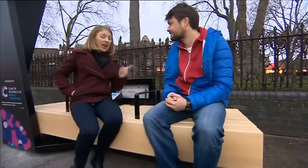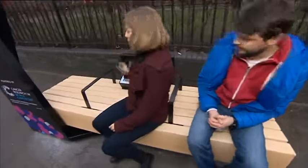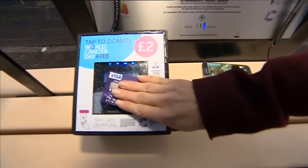It's a very clever bench and it's a world first, because over here it does something else. While you're sitting having a rest or charging your phone, you can give money to charity just by using contactless payment. I've just given two pounds to Cancer Research UK.